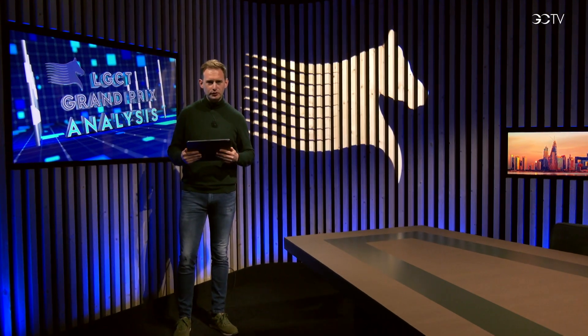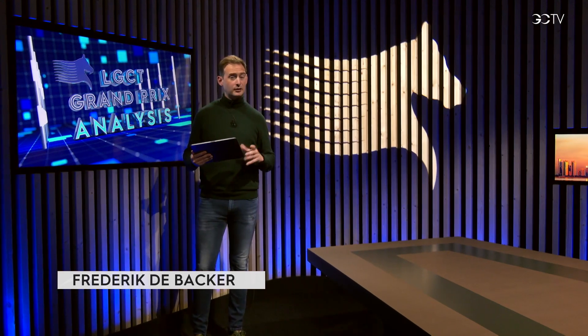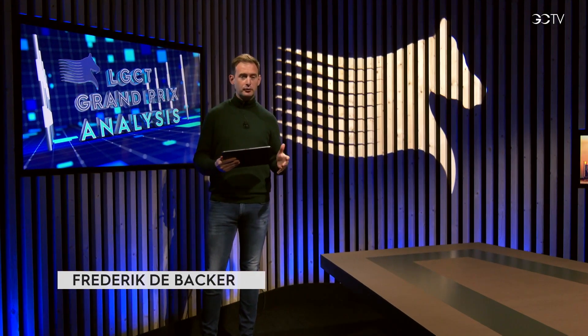The first of 16 Longines Global Champions Tour Grand Prix's of the new 2022 season was held at the Longines Arena in Asha Kaap, Doha, Qatar.